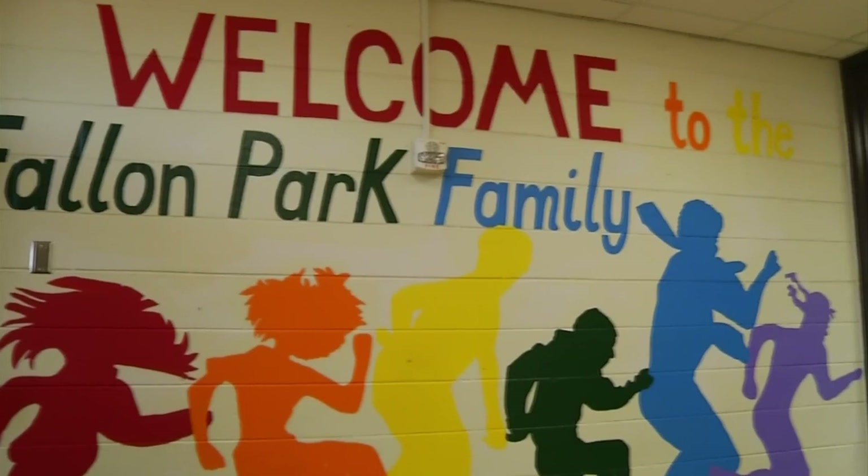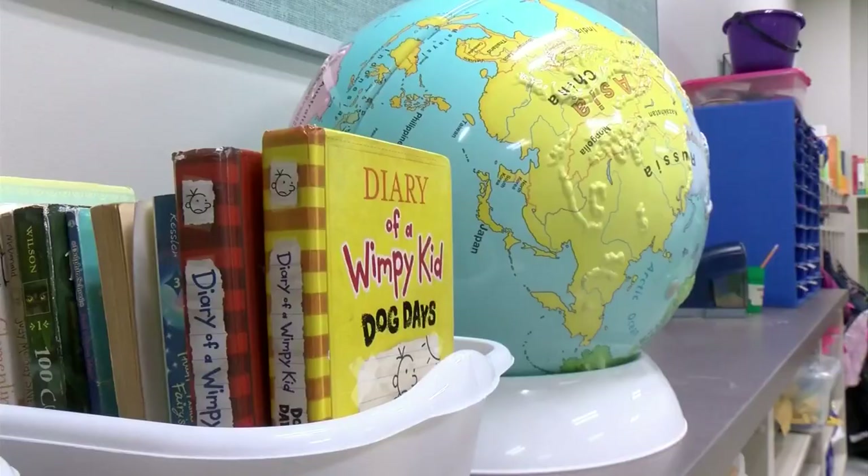The old building was built more than 40 years ago. Many classrooms didn't have doors, walls, or windows.